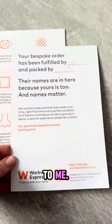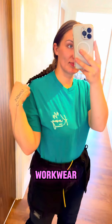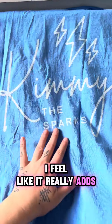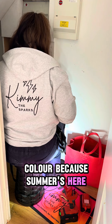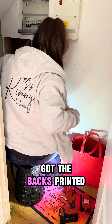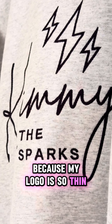They kindly gifted it to me. I love having customized workwear — I feel like it really adds that extra professional touch. I got them in every color because summer's here. On the t-shirts I got the backs printed rather than embroidered, because my logo is so thin.